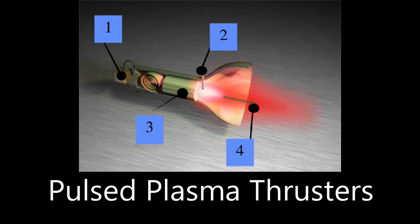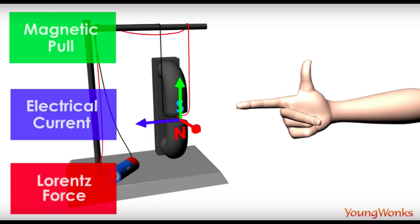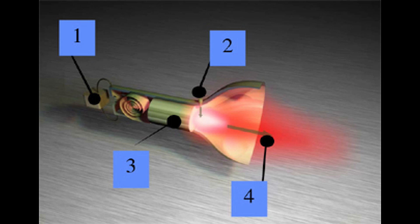Pulse plasma thrusters use a solid propellant. Two electrodes have a powerful capacitor connected to them. The capacitor charges to a high voltage, then discharges across the surface of the solid propellant when an igniter spark is sent between them. Some of the propellant is ablated and turned into plasma — called the main discharge. The powerful electric field creates a strong magnetic field at right angles to it, called the Lorentz force, which ejects the plasma out of the thruster at high velocity. As the solid propellant is burned away, a spring advances it into the path of the electrode. The device consists of a power source (usually solar), a power processing unit, an energy storage unit or capacitor, and the thruster itself.